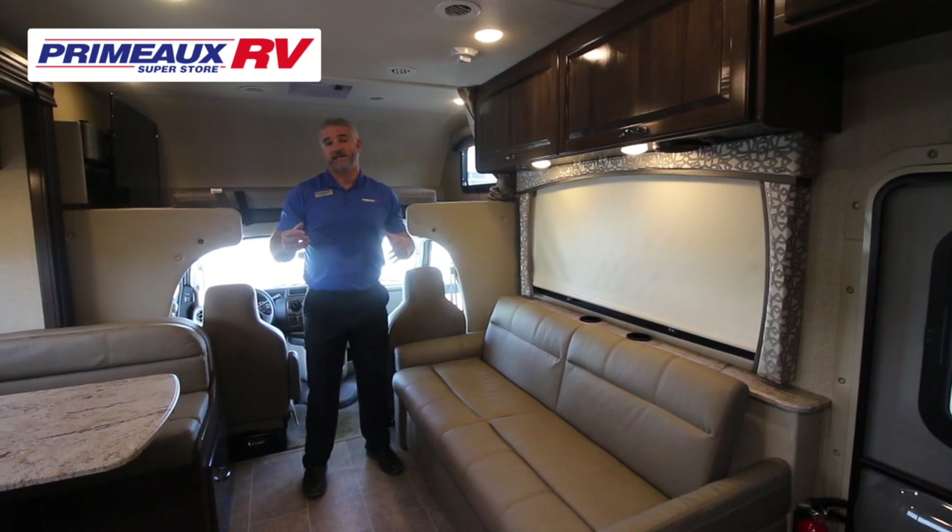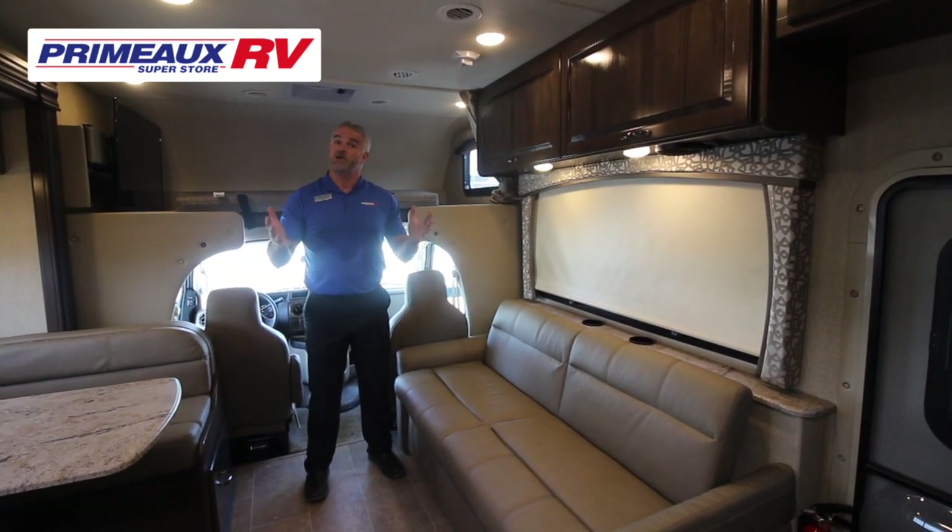Storage is always a concern in any RV, and this thing is loaded with it — check this out.